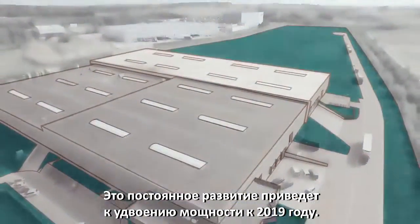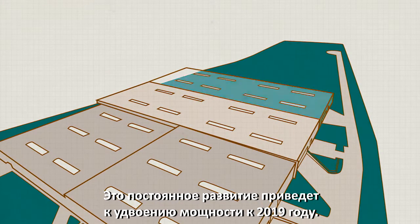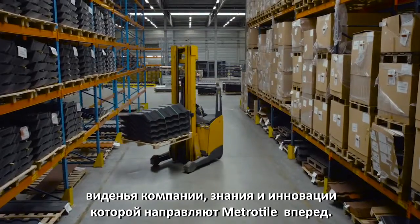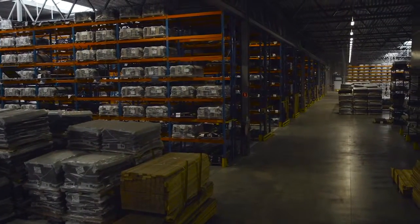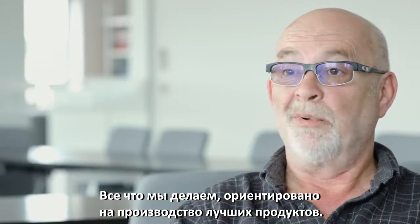This constant development will result in us doubling our capacity by 2018. From a UK perspective, we are an integral part of the company's design and development program. Our experience informs the knowledge and innovation that drives the METROTAR vision forward. Everything we do is geared toward producing better products.